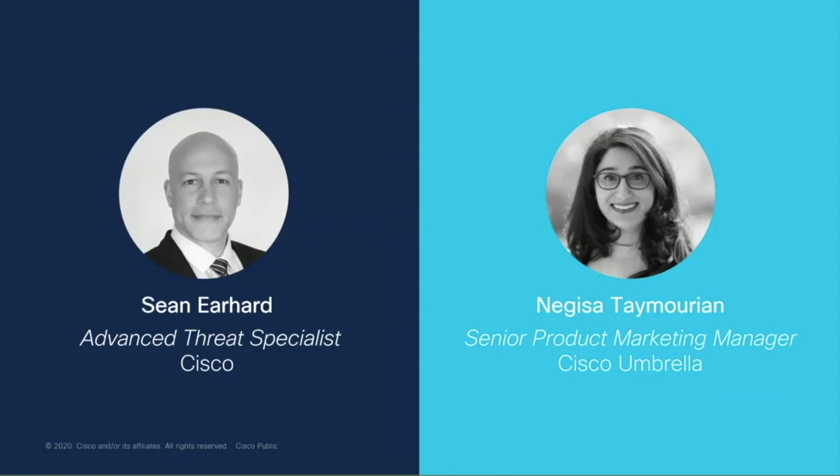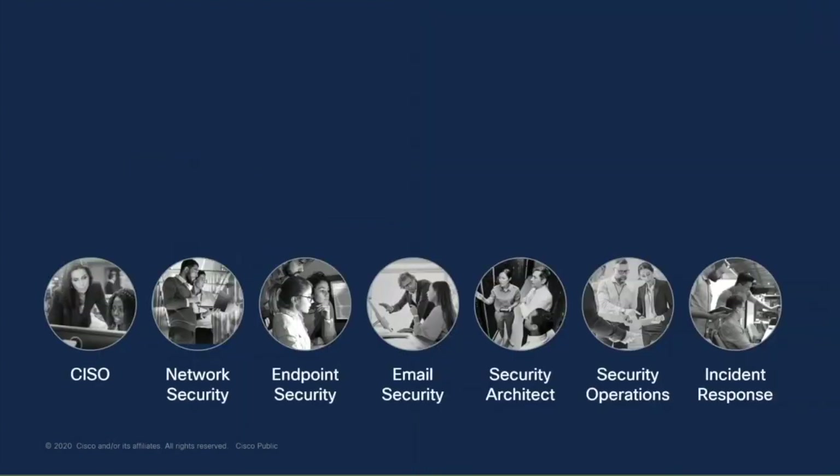Absolutely. Thanks so much, Nagisa. This slide and where we start this presentation on breach defense often surprises people because they're looking for headlines — they're expecting that from security vendors. They're looking for statistics and things like that, and all of that is abstract. Today we're really going to zero in on the teams that have to execute security and deliver breach defense.